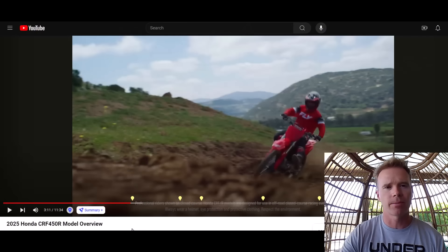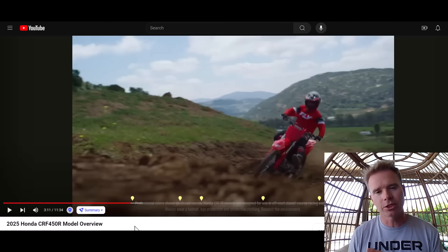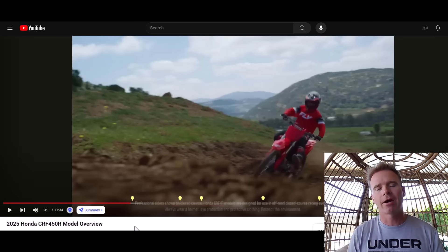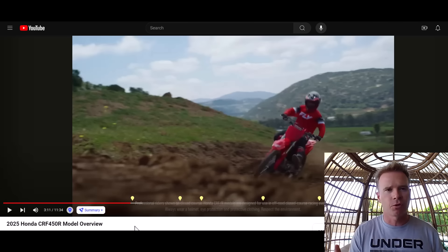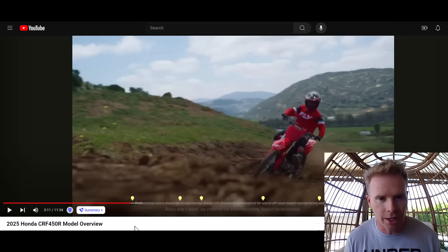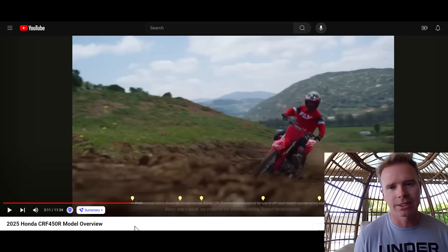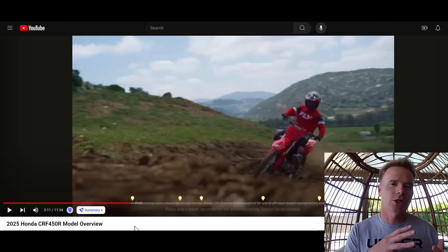I was wrong about Honda dropping new information on their e-bike — they actually dropped new information on their four-stroke bikes, which is interesting because usually you have a new iteration of the 450 around every two to four years. But because of KTM and their hierarchy — their Bermuda triangle of Gas Gas, Husky, and KTM — starting with the factory editions, the other manufacturers had no choice but to pony up.